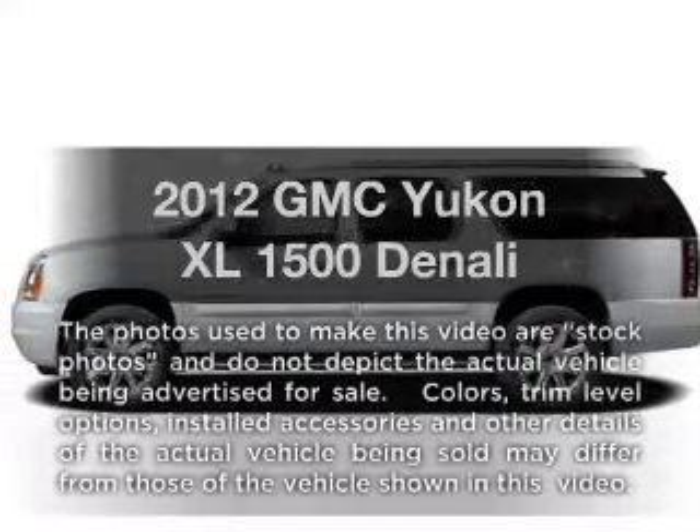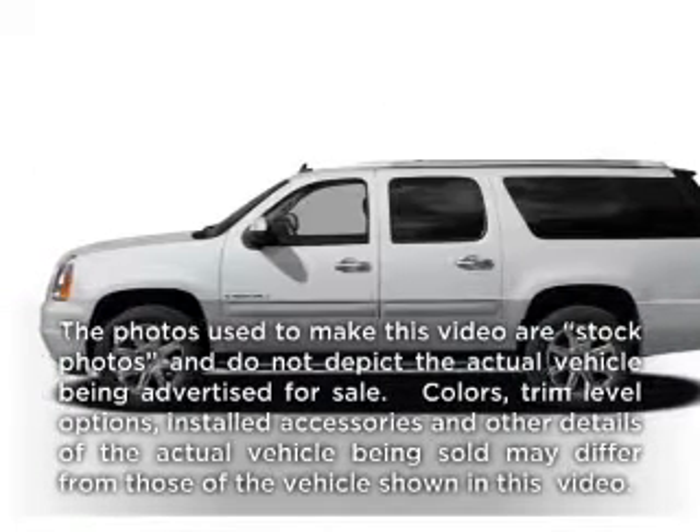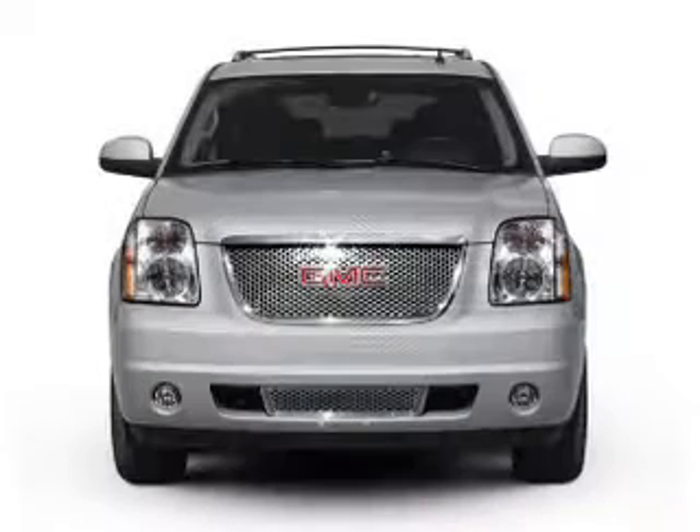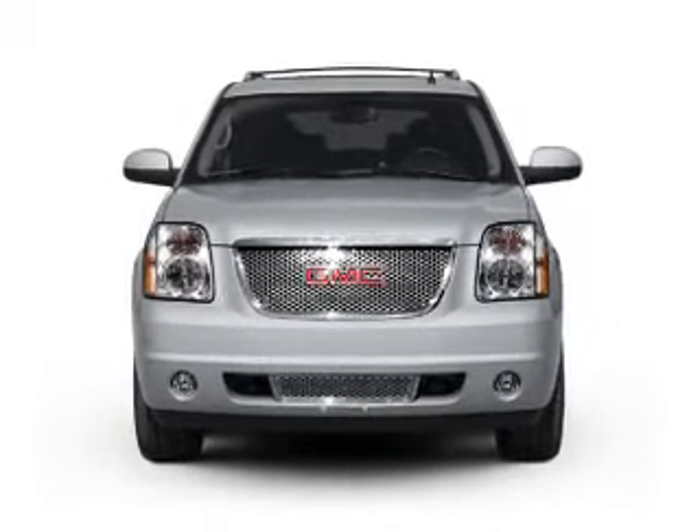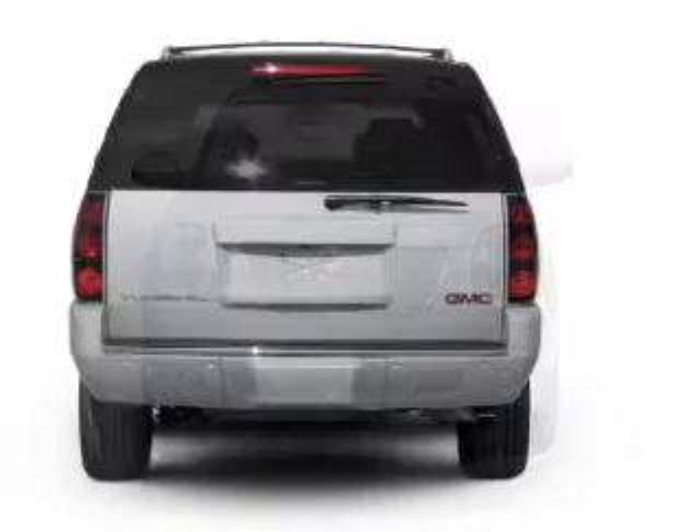Check out this 2012 GMC Yukon XL. If you're looking for a first-rate auto, this one could be yours today. With a powerful eight-cylinder engine driven by a six-speed automatic transmission.